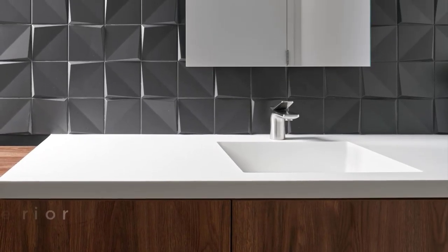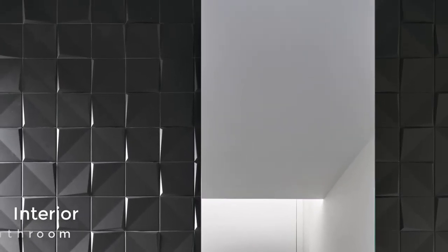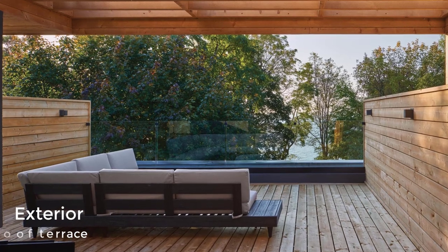In another bathroom, three-dimensional tiles add texture to the wall behind the mirror. The home also has a wood roof terrace that was specifically requested by the client so that they could enjoy the lake and views.